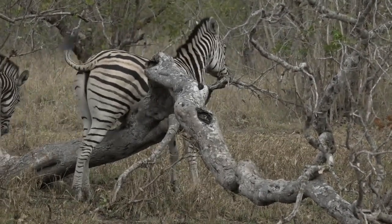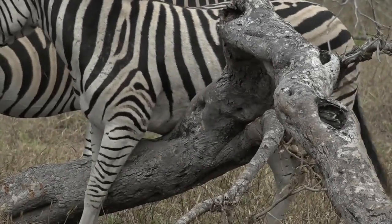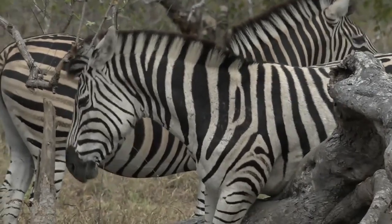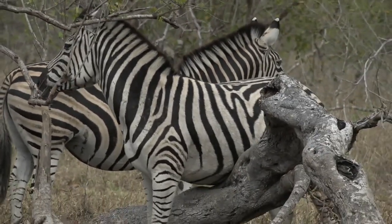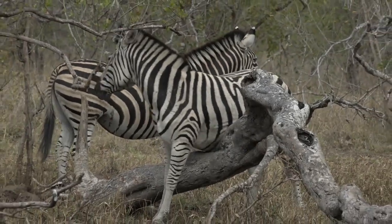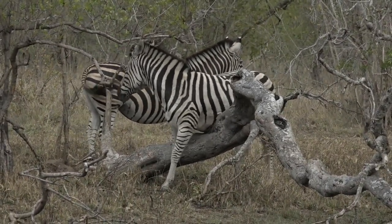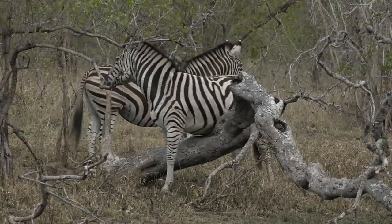Look at that skin moving. Zebras are probably the most well-known for getting bloated, but theirs is completely gas bloating. Every animal is capable of having a bad day stomach-wise, just like every person is. Bloating is a normal part of that — it could be too much fiber, too little fiber, or even just eating the wrong plants.